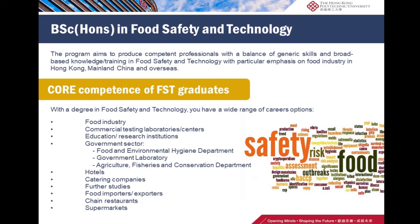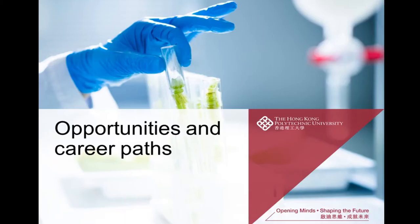The course mainly focuses on microbiology, analytical chemistry, and the regulations of food safety. Graduates with a degree in food safety and technology will have a wide range of career options, for example in commercial testing laboratories and centers, education sectors, government sectors like the Food and Environmental Hygiene Department, government laboratory, hotels, catering companies, chain restaurants, and supermarkets.